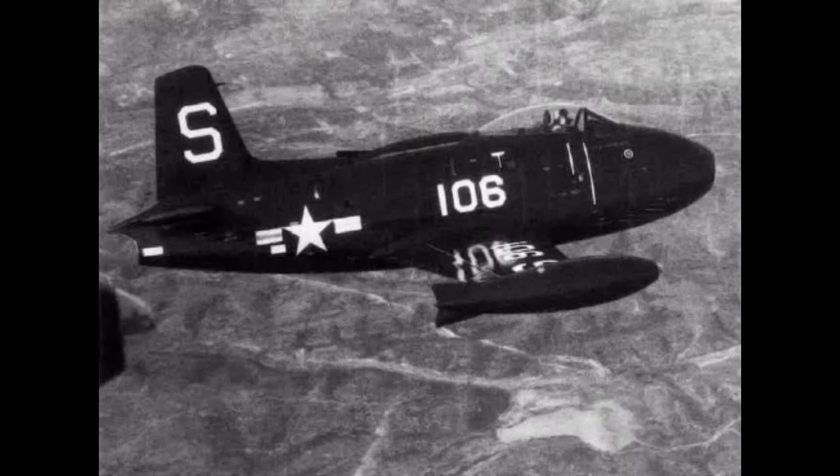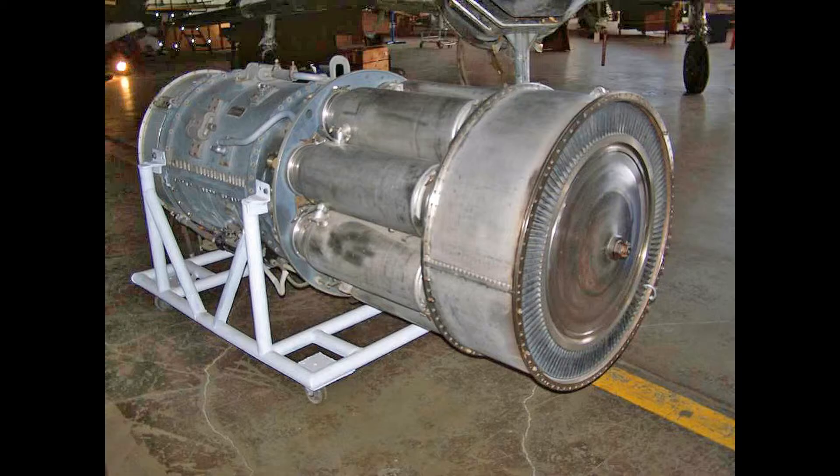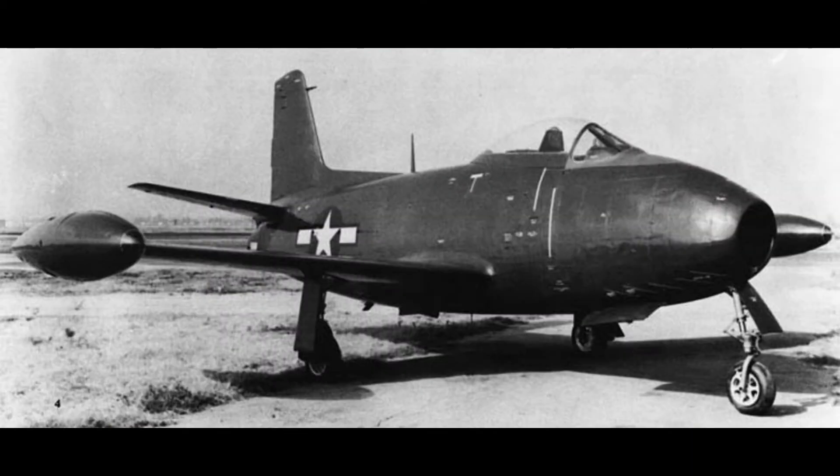After testing, the U.S. Navy ordered 100 of the FJ-1s and began delivering the planes to the Navy in October of 1947. The plane had an armament of six .50 caliber Browning guns mounted in the nose. It was powered by an Allison J35A2 turbojet engine producing 4,000 pounds of thrust, with a max speed of 547 miles per hour and a ceiling of 32,000 feet.